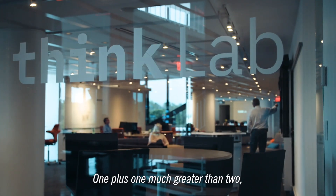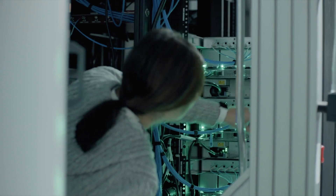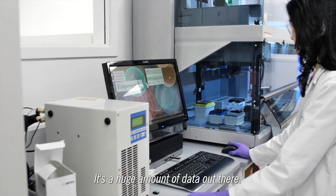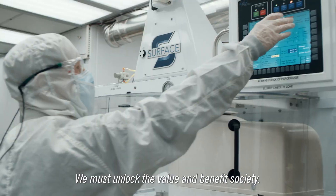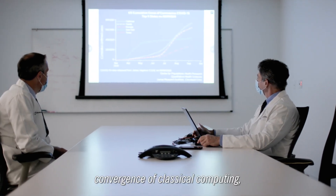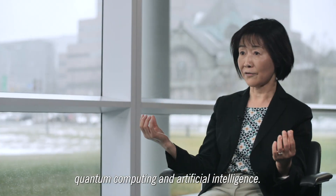One plus one, much greater than two, to make impact to the world. We are all in a digital transformation. The way that we acquire data has changed — it's a huge amount of data out there. We must unlock the value and benefit society. The Discovery Accelerator is really the convergence of classical computing, quantum computing, and artificial intelligence.